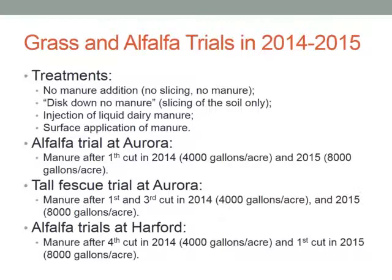We had four treatments at all of those locations. The first was no manure addition, no slicing — basically our control. The second was disc down, no manure, meaning we sliced the soil with the injector but did not apply manure. The third treatment was injection of liquid dairy manure. The fourth was application of the same amount of dairy manure on the surface without injection. With this set of treatments we were able to evaluate whether injection itself — the mechanical action — would harm the fields and yield, and whether manure addition would benefit the crops.